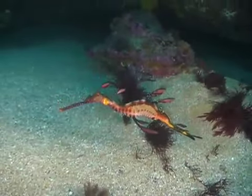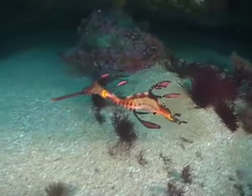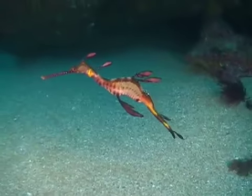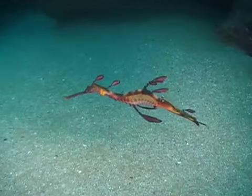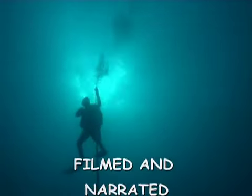Port Phillip Bay is well represented by our state marine emblem, the weedy sea dragon, for it too is spectacular and fragile. It is our responsibility to preserve both for our future generations.